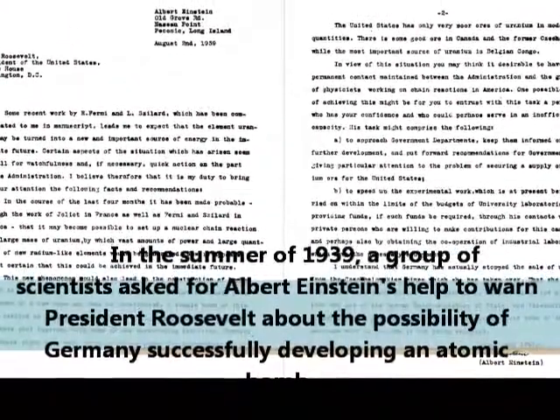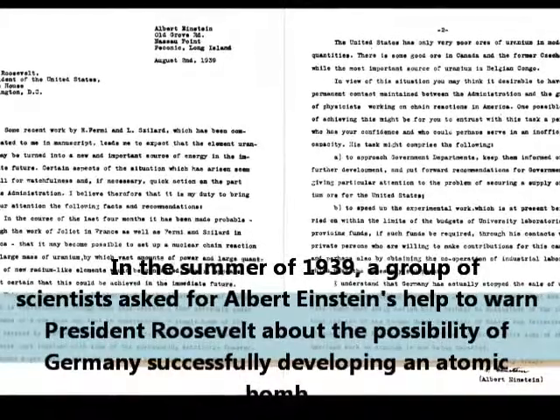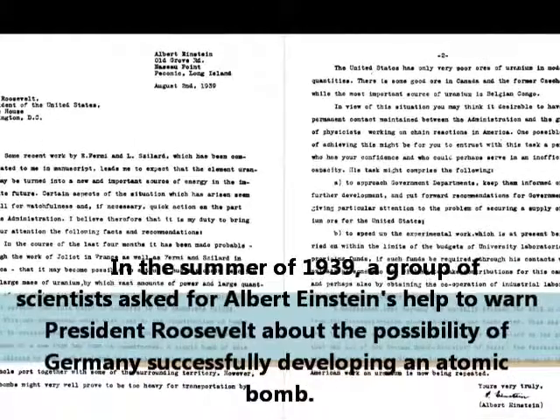In the summer of 1939, a group of scientists asked for Albert Einstein's help to warn President Roosevelt about the possibility of Germany successfully developing an atomic bomb.